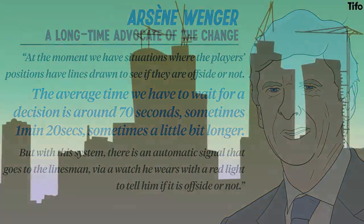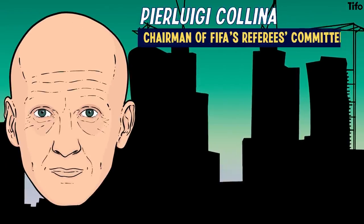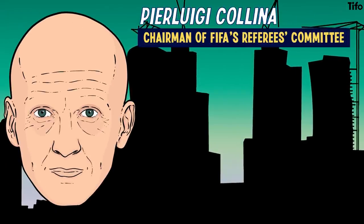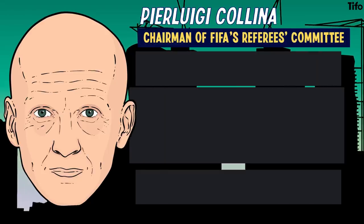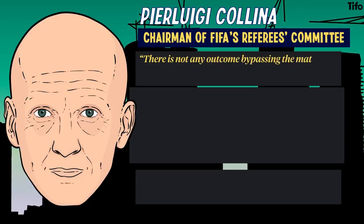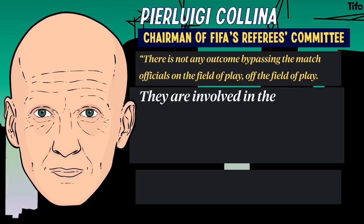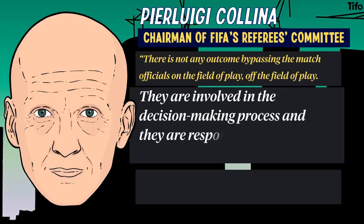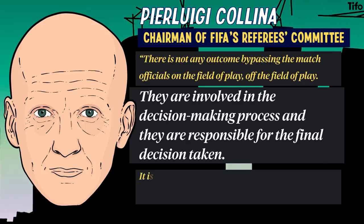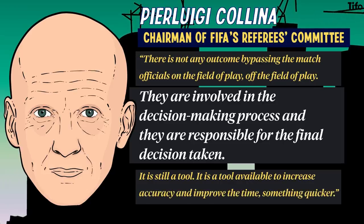The World Cup doesn't begin until November 21st, and in the meantime, Pierluigi Collina, who is now chairman of FIFA's Referees Committee, is keen to dispel any false perceptions or fears over how the game might be impacted. There is not any outcome bypassing the match officials on the field of play, or off the field of play. They are involved in the decision-making process, and they are responsible for the final decision taken. It is still a tool — a tool available to increase accuracy and improve the time, something quicker.